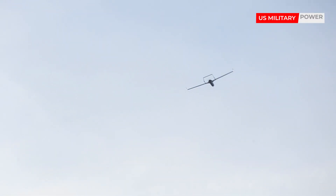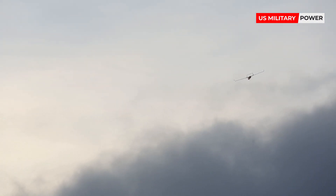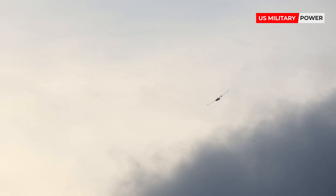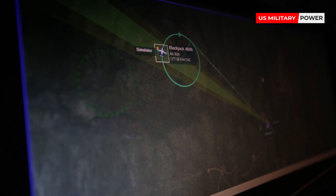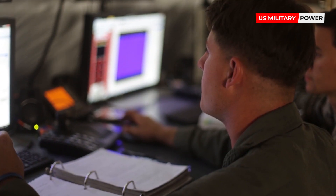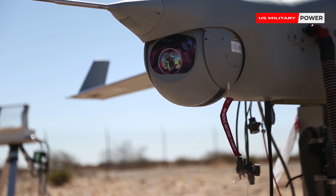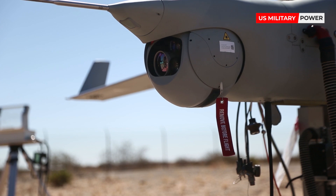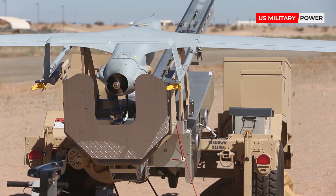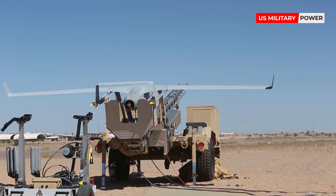Extended operations via maritime hub-and-spoke capabilities offer real-time overwatch for visit, board, search, and seizure teams, as well as over-the-horizon information and communication relay for ship sensor range extension. The RQ-21A is a twin-tailed UAS based on the Integrator unmanned system. It's a successor to Insitu's ScanEagle and supports both land and maritime operations.